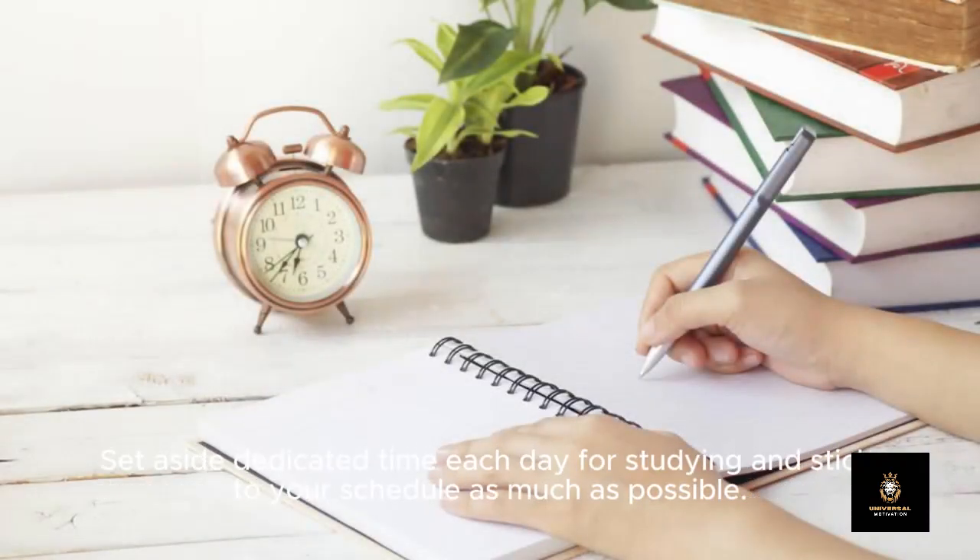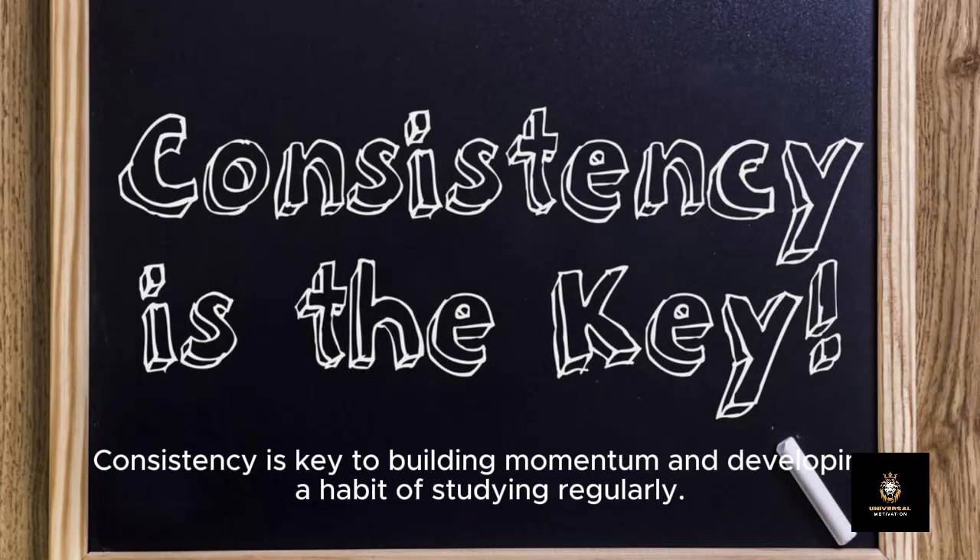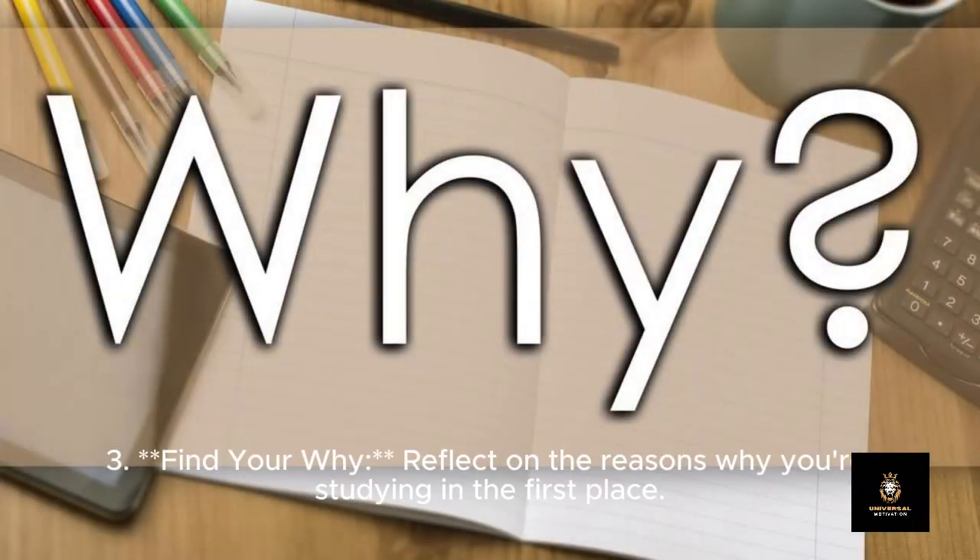Two: Create a study routine. Establishing a consistent study routine can help you stay organized and disciplined. Set aside dedicated time each day for studying and stick to your schedule as much as possible. Consistency is key to building momentum and developing a habit of studying regularly.